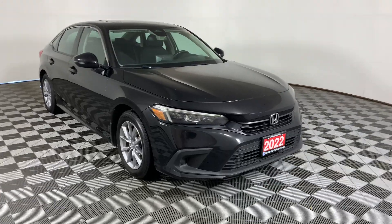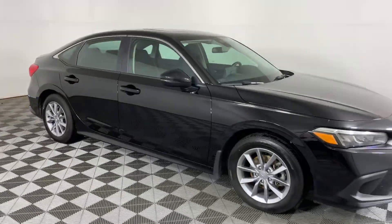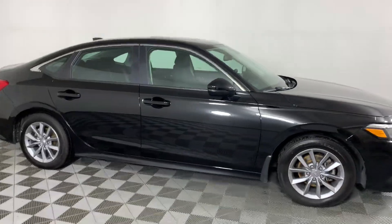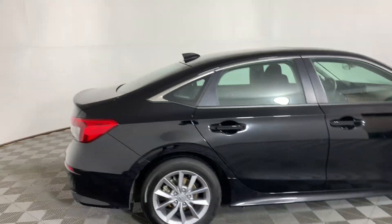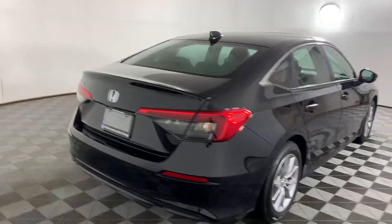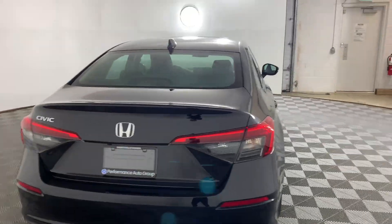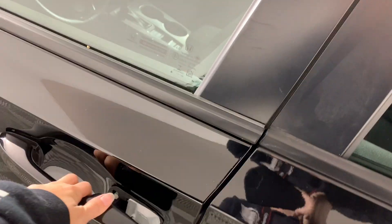This is our 2022 Honda Civic EX here at Huntsville Honda. This one has a turbocharged 1.5-liter four-cylinder engine that'll give you about 174 horsepower and 5.6 liters per 100 kilometers on the highway. It's front-wheel drive with a CVT transmission, and it only has 35,000 kilometers on it.